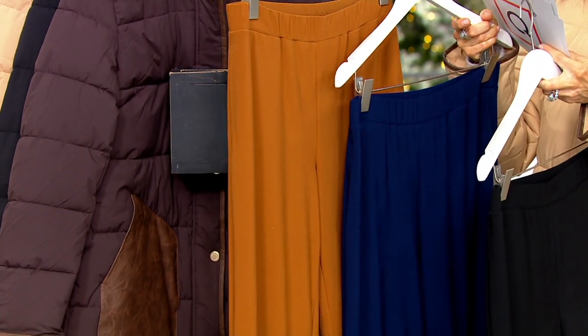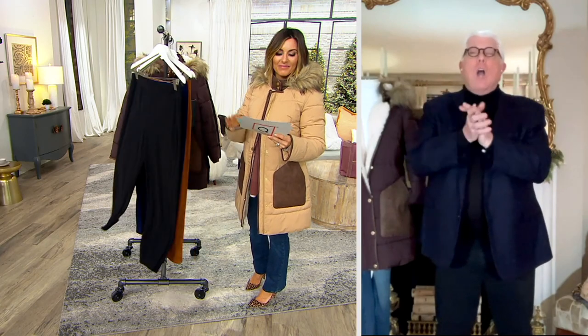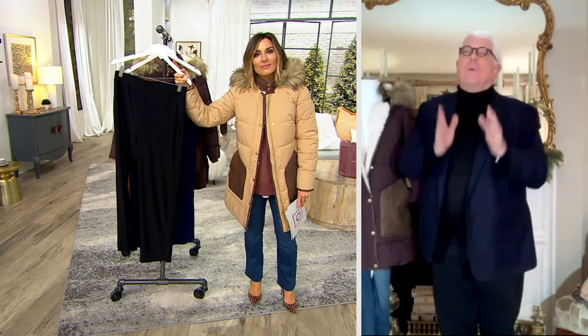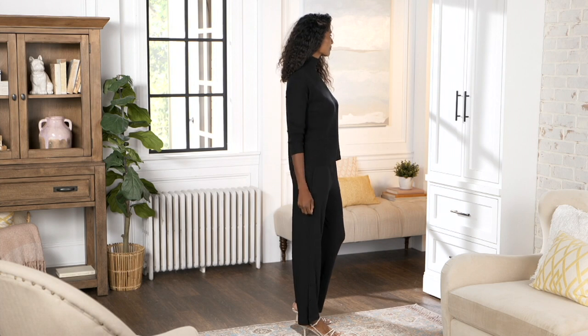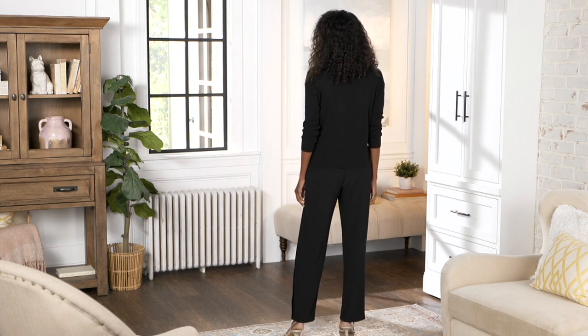It's such a great fabric. I introduced originally the caviar grape, but this is a new fabric this fall called Italian knit. It's like a silk knit from Italy — it's so gorgeous. It's not heavy, but it's heavy enough not to show your panty line. It falls so beautifully. And this is a 12-month pant.